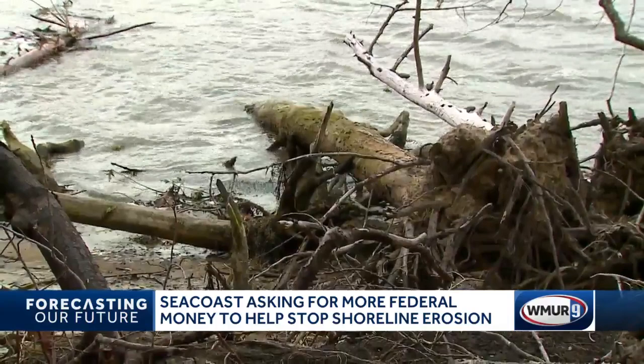Senator Hassan says what she's seen today is encouraging, but action is needed now. We really can slow this erosion and this sea level rise down. In Durham, Troy Lynch, WMUR News 9.